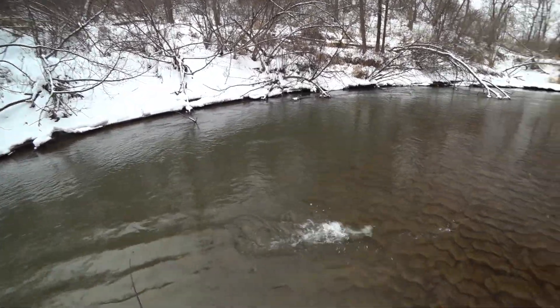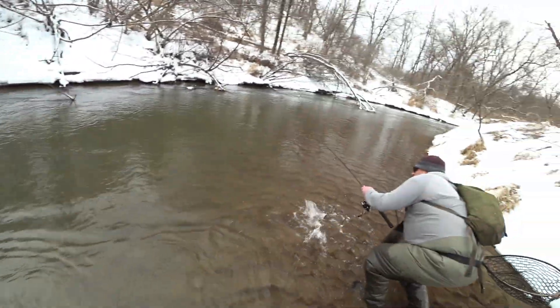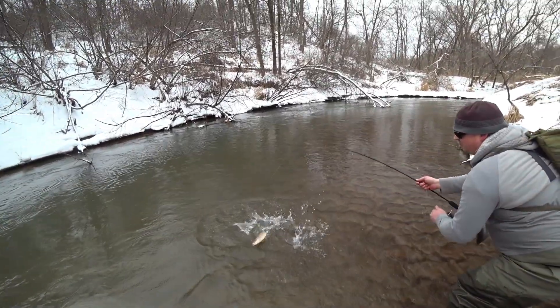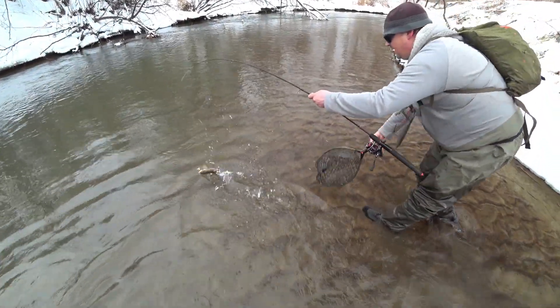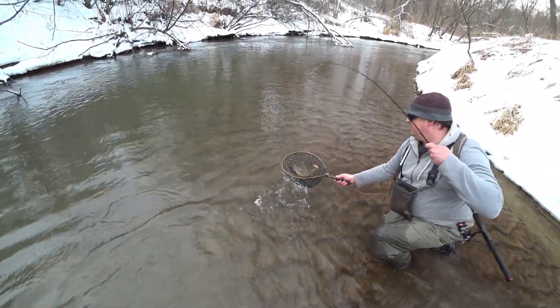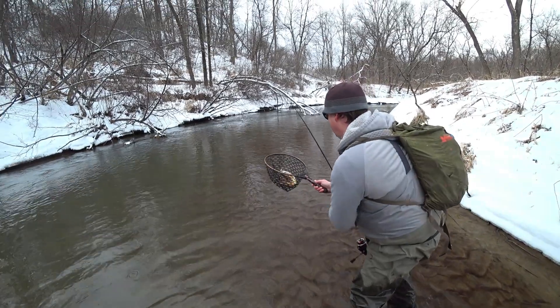Nice one. Yeah, nice brown. He hit that more than once. Oh, super spotted guy — leopard looking. Yeah, he hit that more than once. I love how his almost full back is spotted.